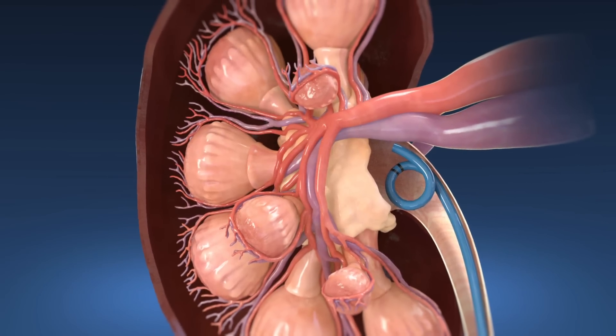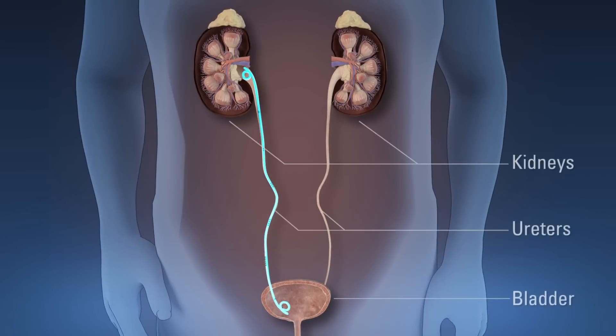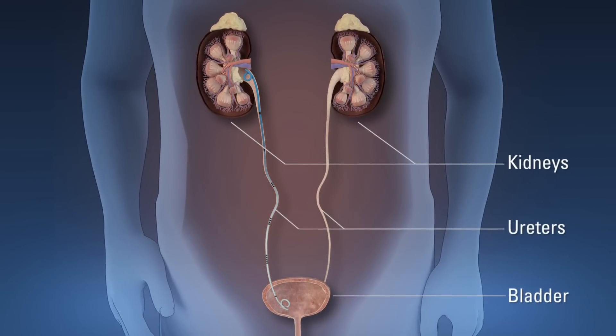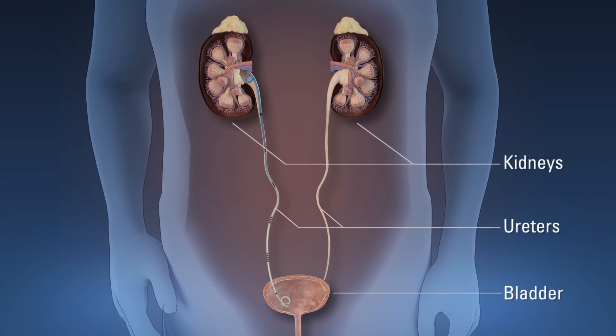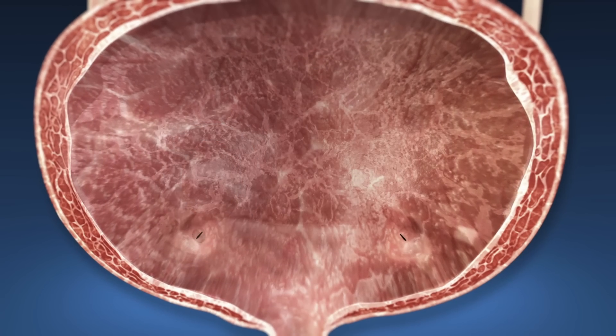Sometimes doctors insert a small plastic tube called a ureteral stent in your urinary tract just prior to SWL. The stent typically remains in your body for four to seven days and is then removed during a follow-up appointment.